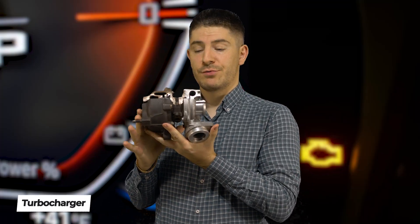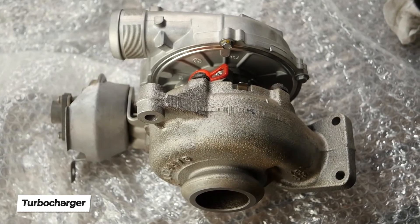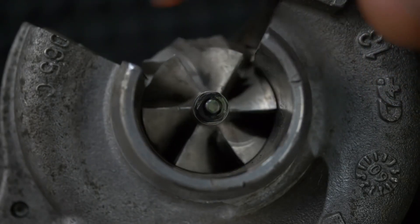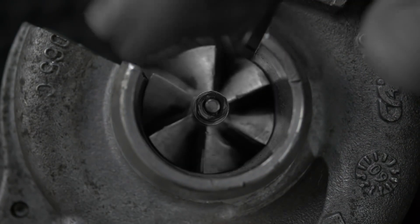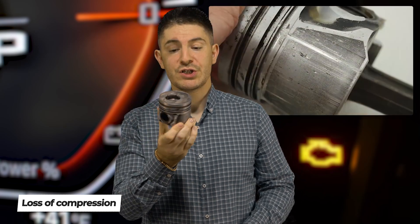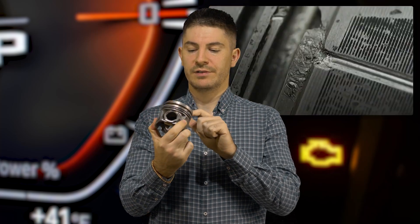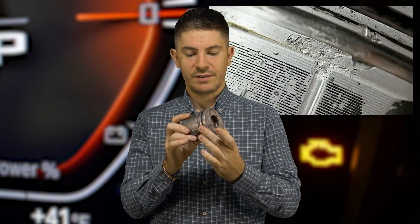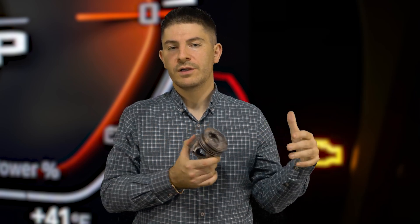One reason is the turbocharger — you may have low pressure, too high pressure, or anything related to a turbocharger. You may also have lost compression because you have a very worn-out engine with pistons that have the skirts torn out. It has carbon deposit buildups, which can lead to improper engine function and trigger a check engine light.